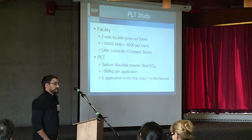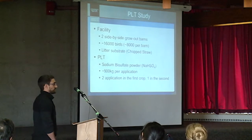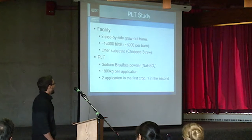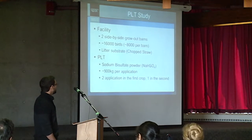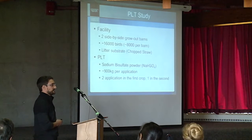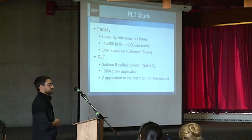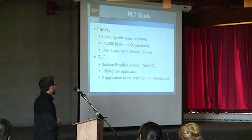For this study, we used two side-by-side grow-out barns; one barn served as a control. Each housed about 8,000 birds and they were all grown on chopped straw. PLT is sodium bisulfate in powder form, and we did three applications over two production cycles. Each application used about 900 kilograms.